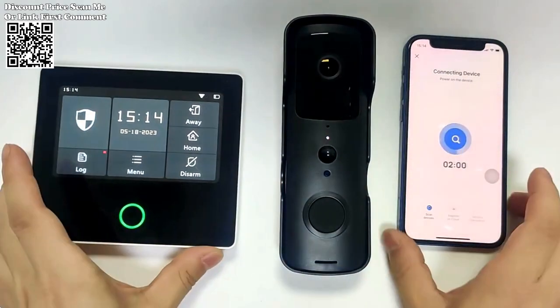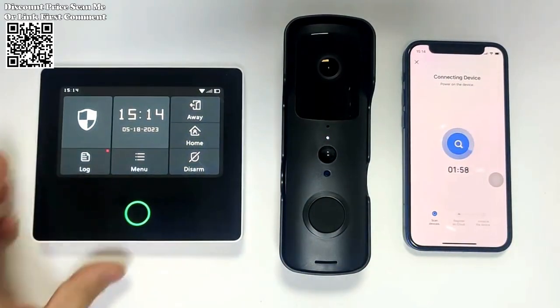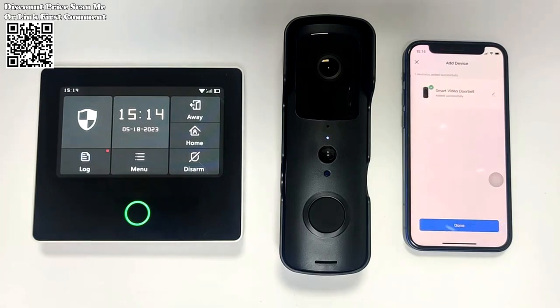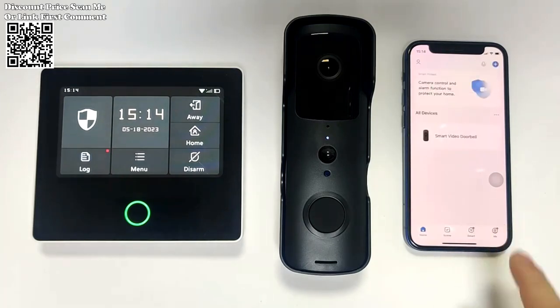The Astaniot Video Doorbell boasts an IP65 waterproof rating ensuring optimal performance in any weather condition. Whether it's rain, snow, or harsh sunlight, the high-quality casing protects the device from the elements, providing peace of mind knowing that your home is always under surveillance.